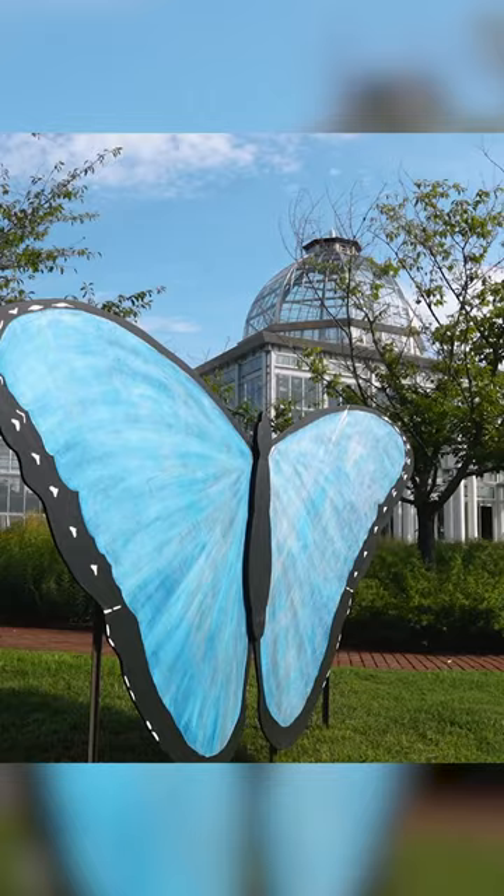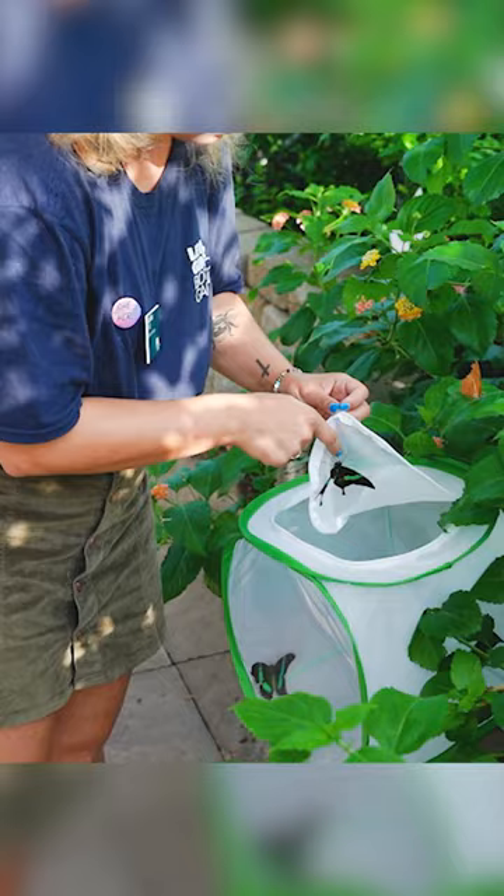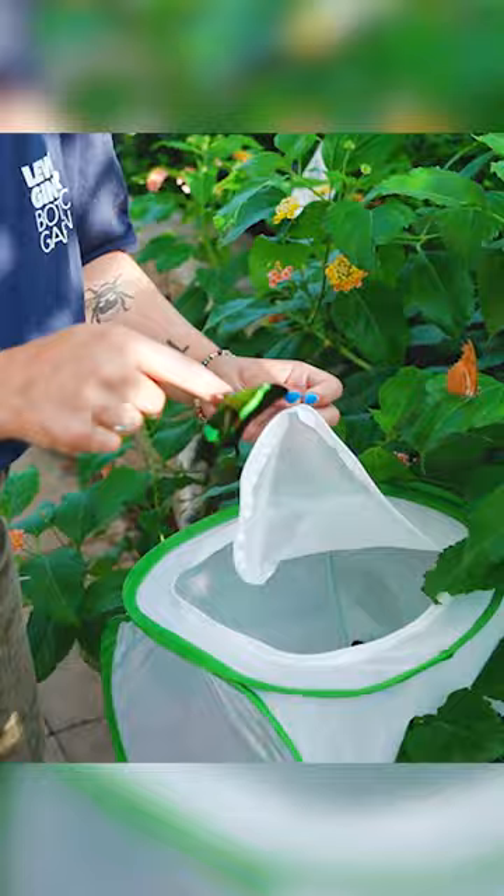My name is Clara Aus. I'm a butterfly educator here at Lewis-Ginter Botanical Garden. I would say the most rare butterfly that we have would be the green-banded peacock. It's my personal favorite butterfly as well. It's really beautiful — like an emerald green color with these two iridescent stripes on it.